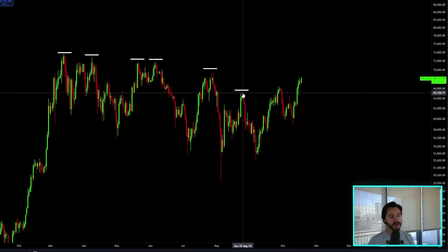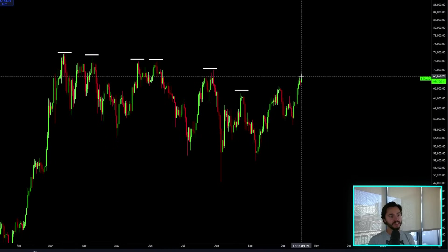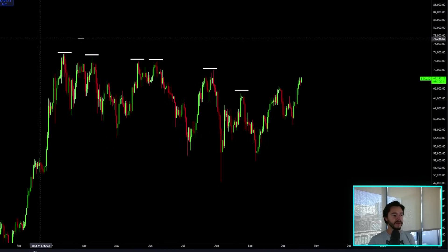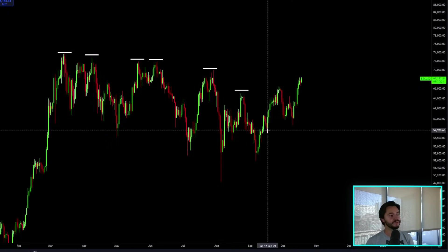We broke this lower high here. We're right there. If we can get a pump just a couple more percent, we shatter this previous lower high as well. We also have so many higher lows in now, which is really good for the price.